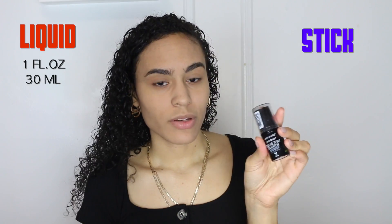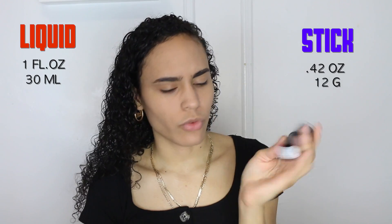I forgot to mention that I got the same shade on both foundations — they're in the shade Soft Beige, described as a light, medium, warm color. Now for some comparisons: the liquid foundation comes with one fluid ounce and 30 milliliters, and the stick foundation comes with 0.42 ounces and 12 grams. Both of them are vegan formulas, which is great. The stick packaging is plastic, but the liquid foundation is glass — both choices are really nice and compact.